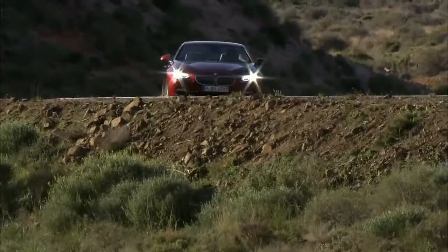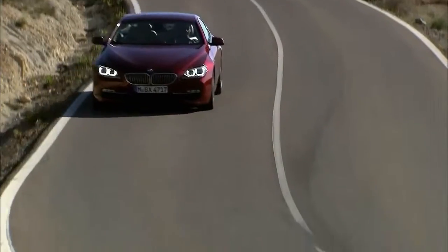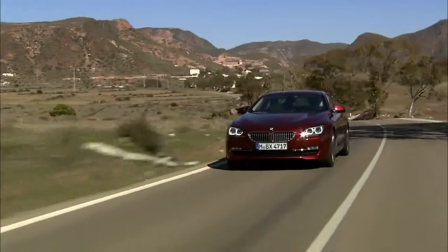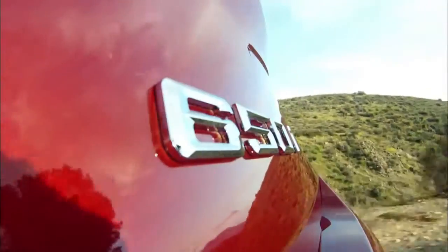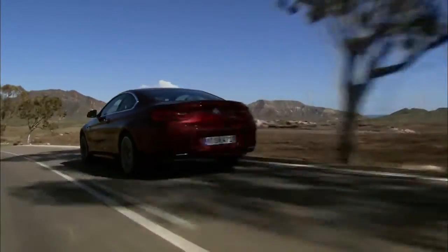Inspired by passion for beauty and dynamics, the new BMW 6 Series Coupe has an aura of athletic elegance. The extremely sporty appearance benefits from a 39mm increase in width and a reduction in height.